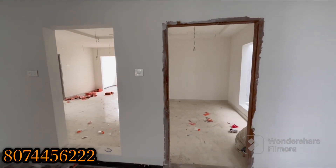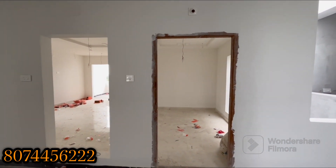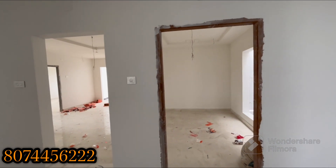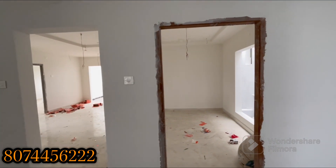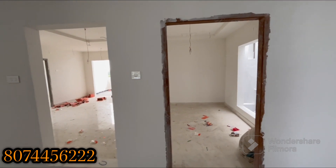We are going to talk about this flat. The total area is 1175 SFT. The total area is 1075 SFT. We are going to talk about the flat description. This is an east-facing flat.